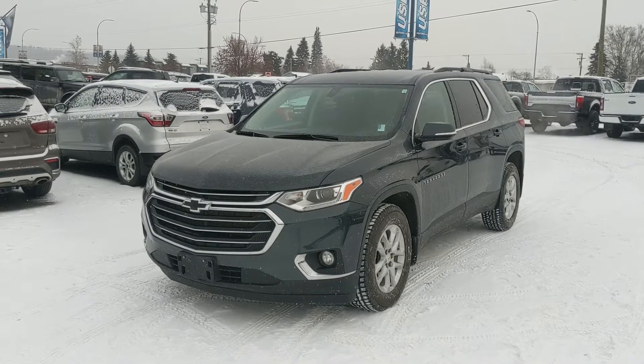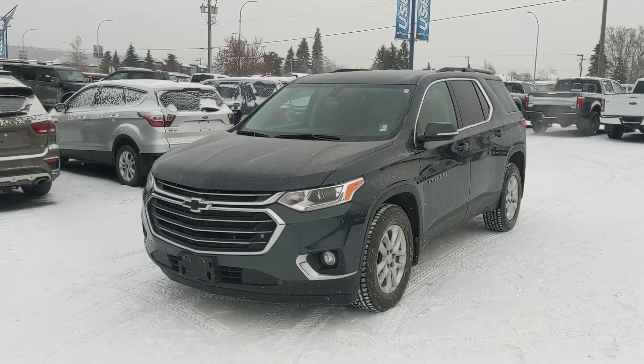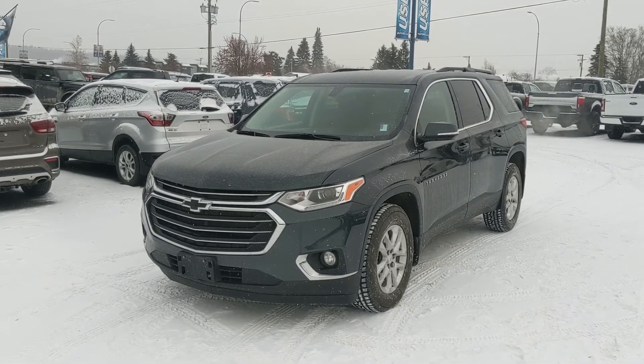If you're interested, come visit us at princegeorgefordpg4.ca or call 250-563-8111. Have a nice day!